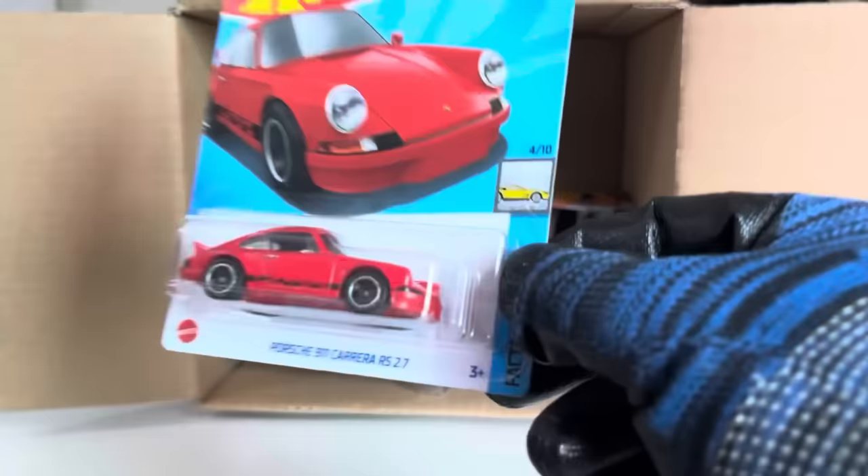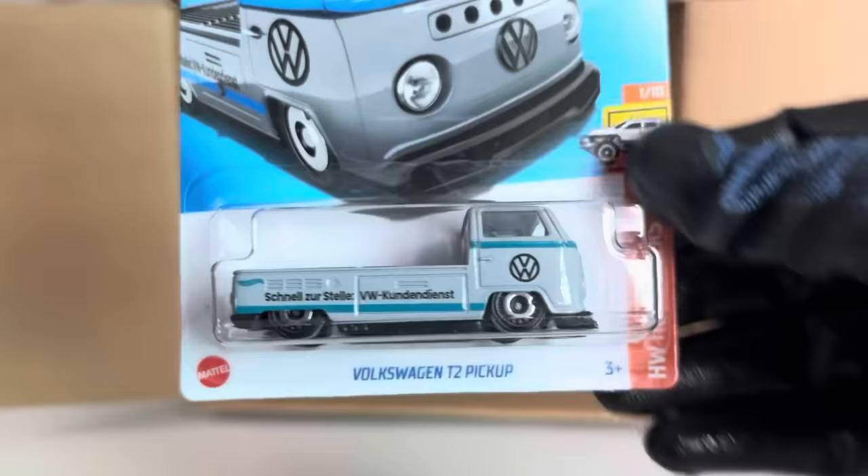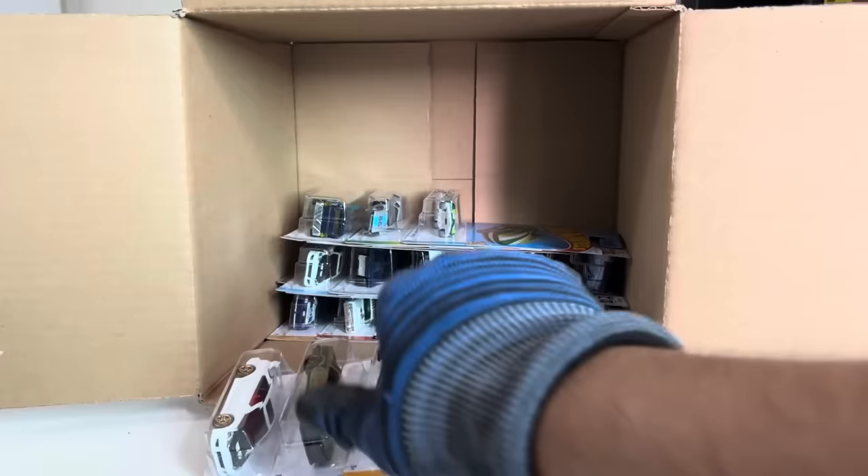Another Porsche 911 Carrera RS 2.7 — yep. Another Mazda RX3 Tune version — beautiful. And another Volkswagen T2 Pickup. Another El Segundo Coupe. Another Nissan Skyline R30 — every color.